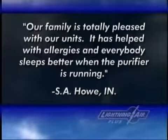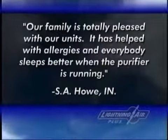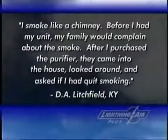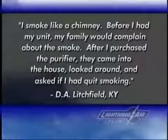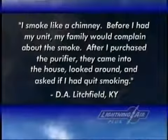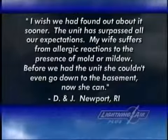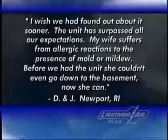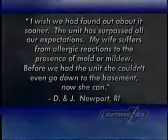It has helped with allergies and everybody sleeps better when the purifier is running. — S.A. Howe, Indiana. I smoke like a chimney. Before I had my unit, my family would complain about the smoke. After I purchased the purifier, they came into the house, looked around and asked if I'd quit smoking. — D.A. Litchfield, Kentucky. I wish we had found out about it sooner. The unit has surpassed all our expectations. My wife suffers from allergic reactions to the presence of mold or mildew. Before we had the unit, she couldn't even go down in the basement. Now she can. — D.N.J., Newport, Rhode Island.